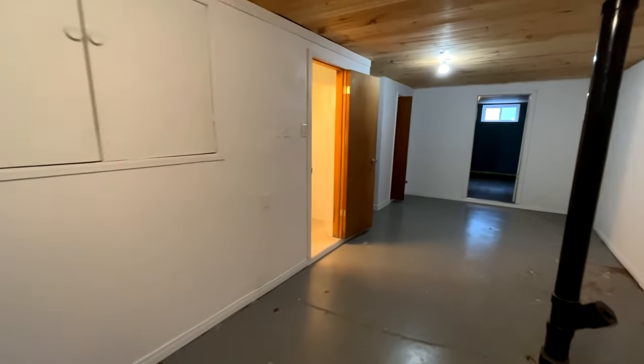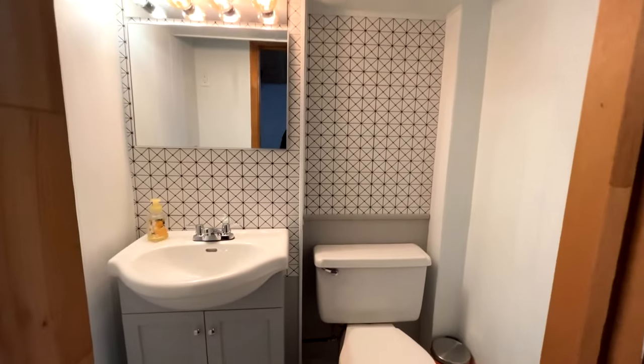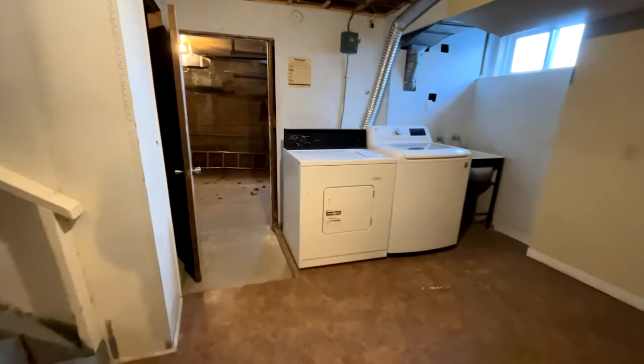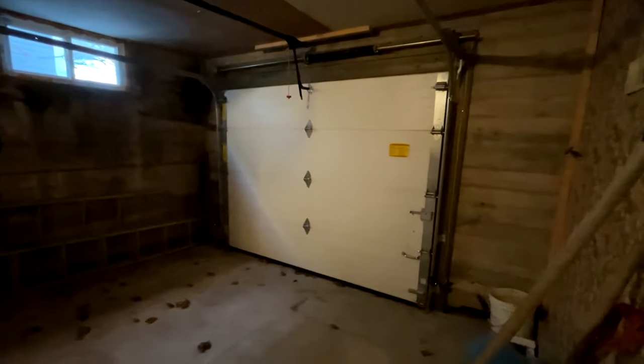Down to the basement, there's a half bathroom, a bonus room that could be a great office, laundry, and tons of storage space. There's also access to the in-house garage.